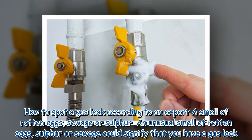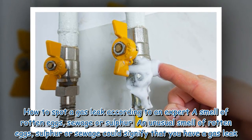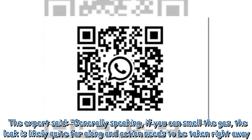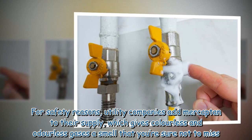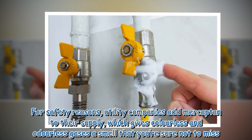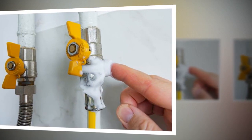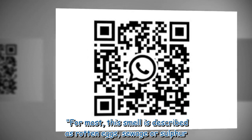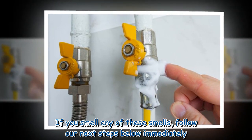An unusual smell of rotten eggs, sulfur, or sewage could signify that you have a gas leak. Generally speaking, if you can smell the gas, the leak is likely quite far along and action needs to be taken right away. For safety reasons, utility companies add mercaptan to their supply, which gives colorless and odorless gases a smell you're sure not to miss. If you smell rotten eggs, sewage, or sulfur, follow the next steps immediately.